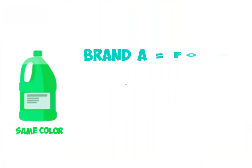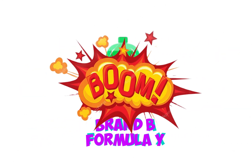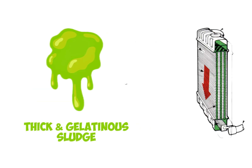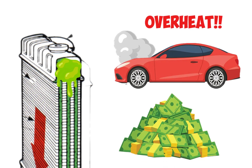Different brands can use the same color for totally different chemical formulas. So if you mix the wrong types, they can react and form a thick gelatinous sludge. This gunk clogs your radiator and engine, leading to overheating and repairs that can cost thousands.